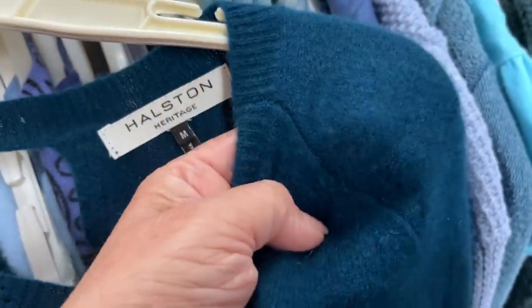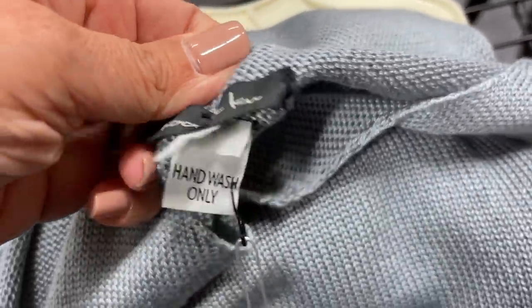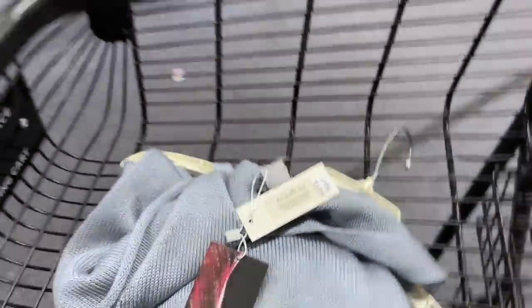Hi everybody, welcome to another thrift with me. I have to do a voiceover because this store has some music blasting. This is a Halston sweater, 100% cashmere and 100% full of moth holes — I had to leave that behind. This brand Coochie Coo — I came across a couple of these, the tag was $110 new with tag, but I did not find any impressive comps so I left that behind.